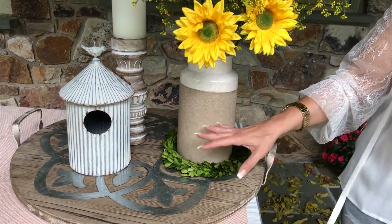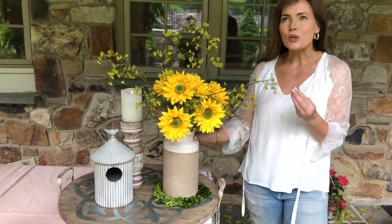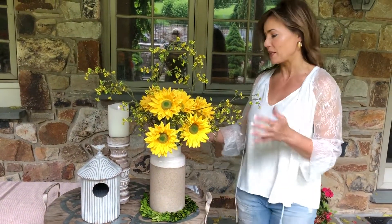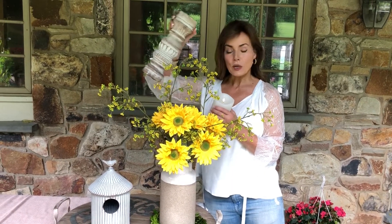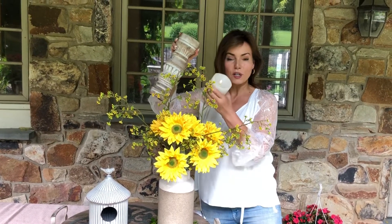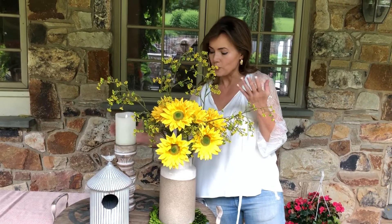I put it with a few things here to give you ideas of how this is so perfect to layer with different things. Here is one of our mango candle holders — look how perfect it is with the vase. It has the two colors, it's that kind of aged look, that weathered look. Those would be beautiful if you want to put them together.